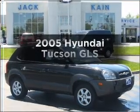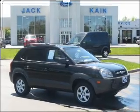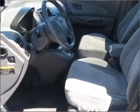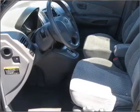Check out this 2005 Hyundai Tucson. This is the set of wheels you've been looking for, with a solid six-cylinder engine that responds smoothly to its automatic transmission.